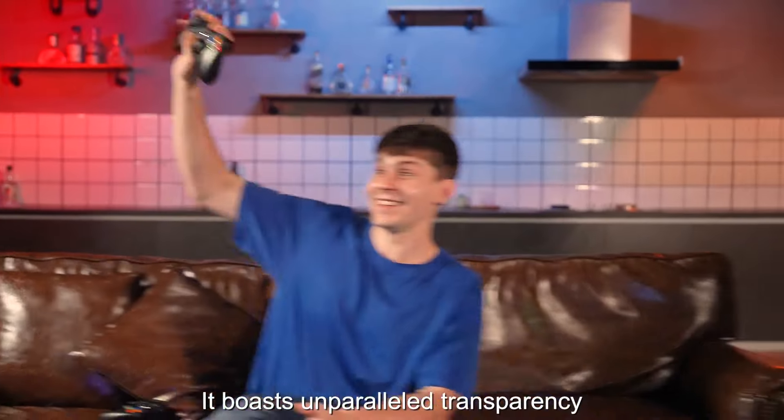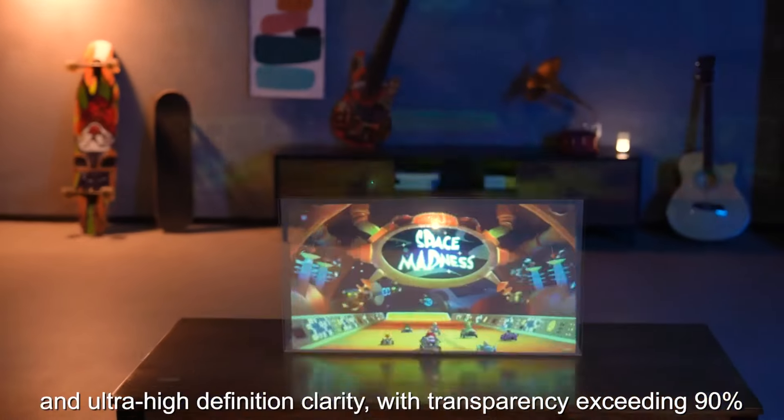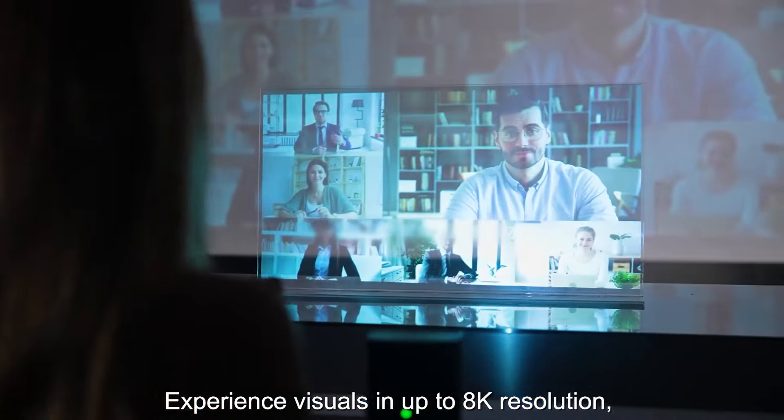It boasts unparalleled transparency and ultra-high-definition clarity, with transparency exceeding 90% and haze levels below 1.5%. Experience visuals in up to 8K resolution, ensuring every detail is crisp and lifelike.